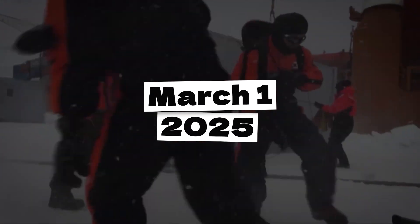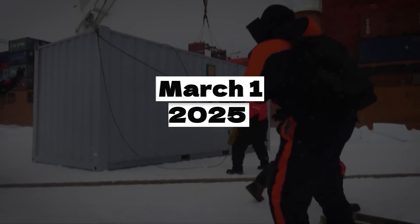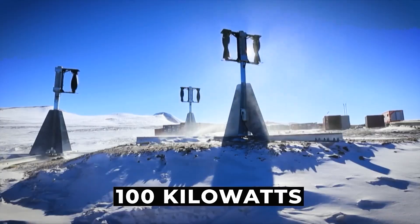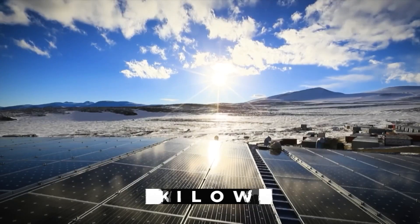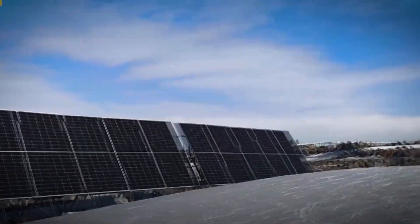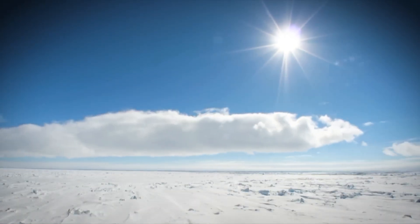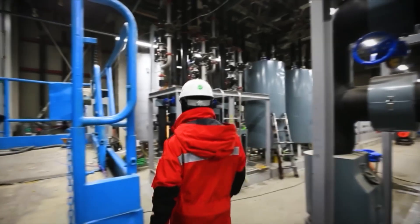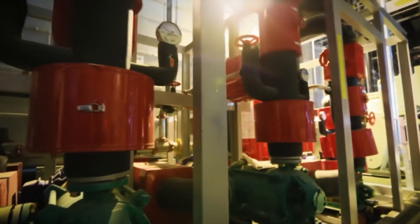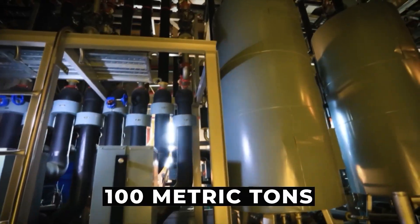As of March 1, 2025, the system went live. It starts with 10 wind turbines capable of generating a combined 100 kilowatts of electricity. Next come 130 kilowatts of solar panels deployed across the station to capture sunlight during the brief Antarctic summer. Together, these renewable sources supply 60% of the station's energy, cutting over 100 metric tons of fossil fuel use per year.